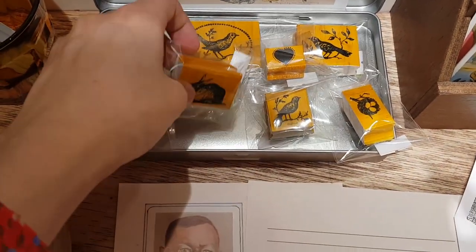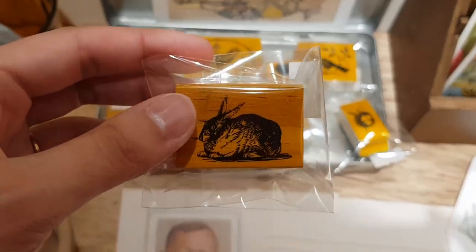Take a look at the stamps! I like this one — the bunny rabbit! So cute!